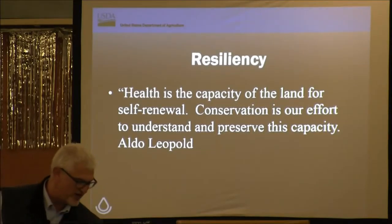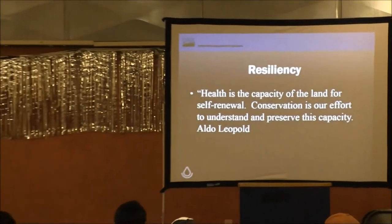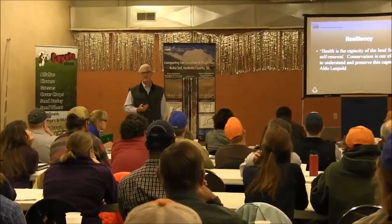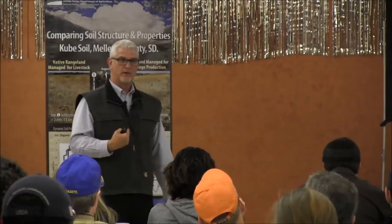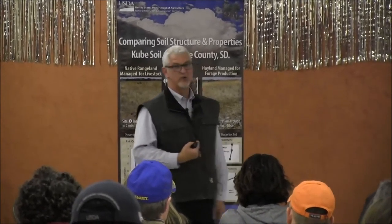Let me bring us to closure and talk about resiliency. This is a quote I had on my wall in my office in Huron — it's kind of like even human health. It's really the capacity for self-renewal, the capacity to bounce back. Being healthy isn't going to mean I'm not going to get a cold or the flu, but if you're healthy you're going to bounce back from those things better. I think the soil is the same way. Conservation is our part in understanding and promoting that. Leopold stated that, and of course he's the one the award presented to the Jorgensens last night was named after.